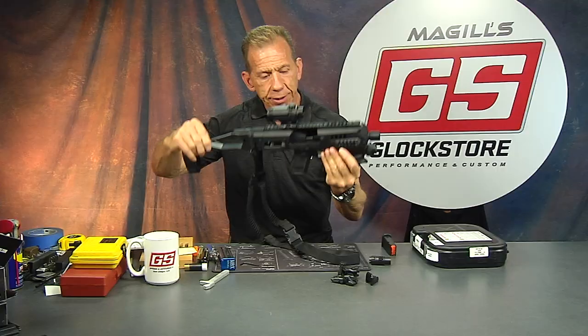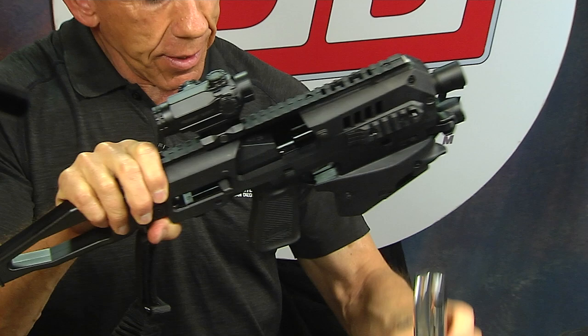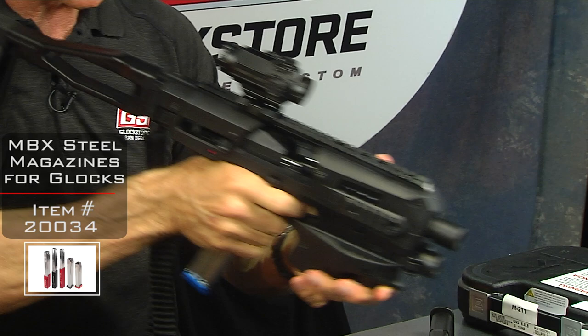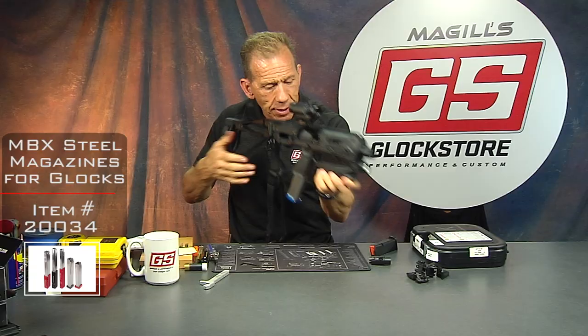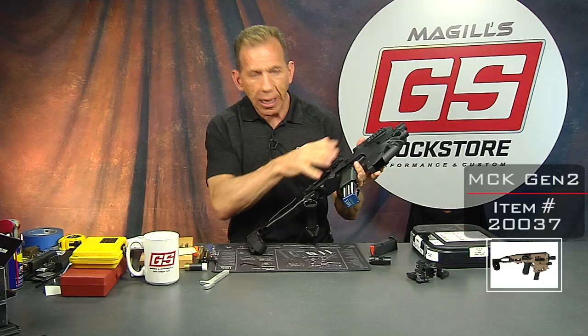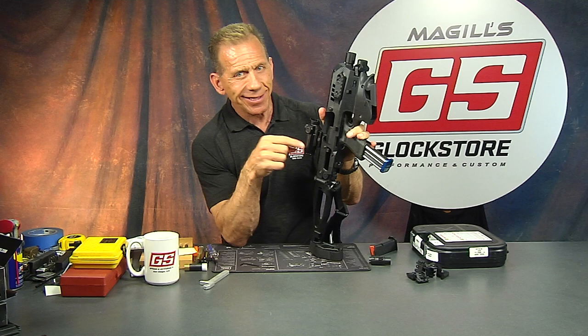To top it all off, you can use the Glock factory magazine — 15 rounds — which is not a bad option. But I want to show you this new 29-round steel magazine that will fit your Glocks. You've got 29 rounds in that little package and it is just good to go. That is the new MCK2 available on our website in a bunch of different colors, with lots of great new features and a whole lot of fun. I'm Lenny McGill from the Glock Store Performance and Custom Shop here in San Diego. I want to take this out to Tennessee and shoot it, so I'll probably do another video. Thanks for watching — we'll see you next time.